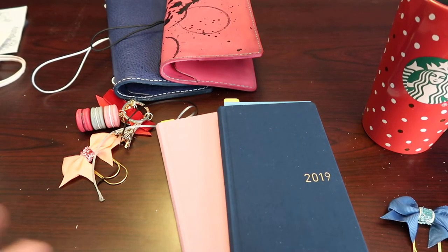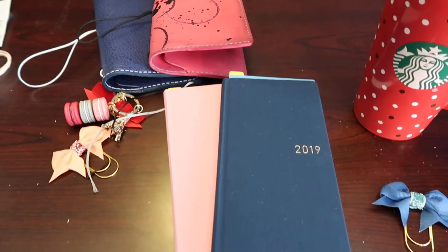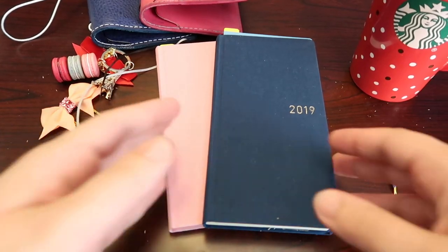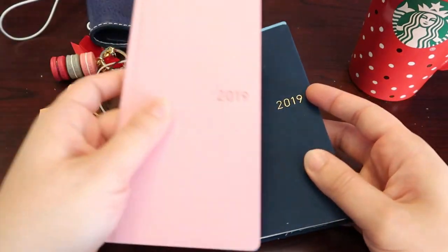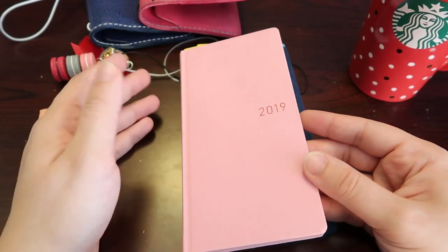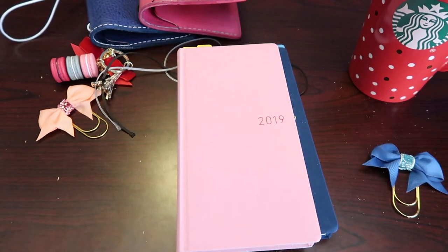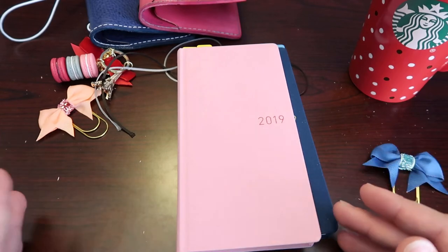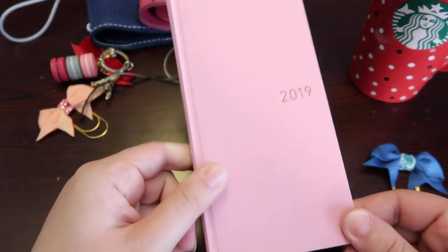Let me get back on track and go through the Hobonichi Weeks. Like I said, I purchased two of them. I plan on using the Hobonichi Mega as my everyday carry. I also decided to purchase a second one because I love everything planner-related — being creative in my planning and writing things down by hand rather than on my phone. I'm more of a person who likes to write by hand.